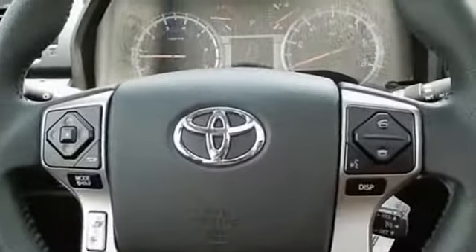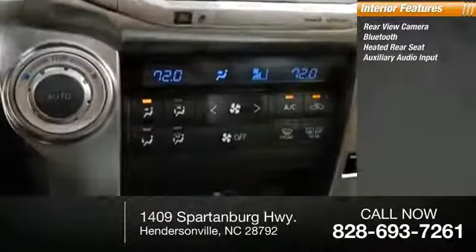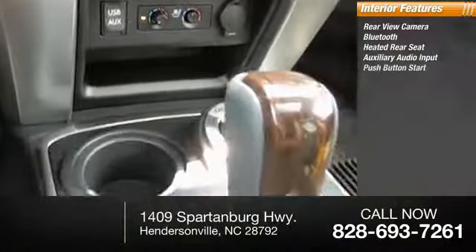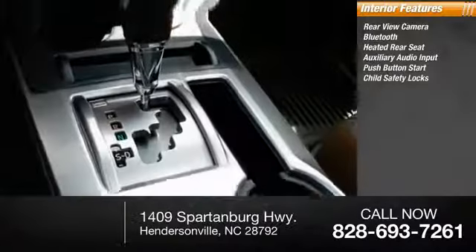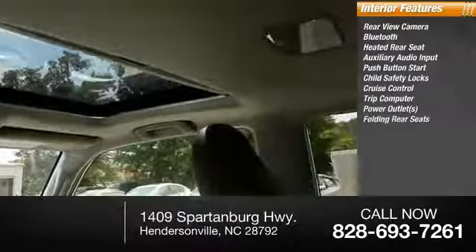Inside you'll find rear-view camera, Bluetooth, heated rear seat, auxiliary audio input, push-button start, child safety locks, cruise control, trip computer, power outlets, and folding rear seats.